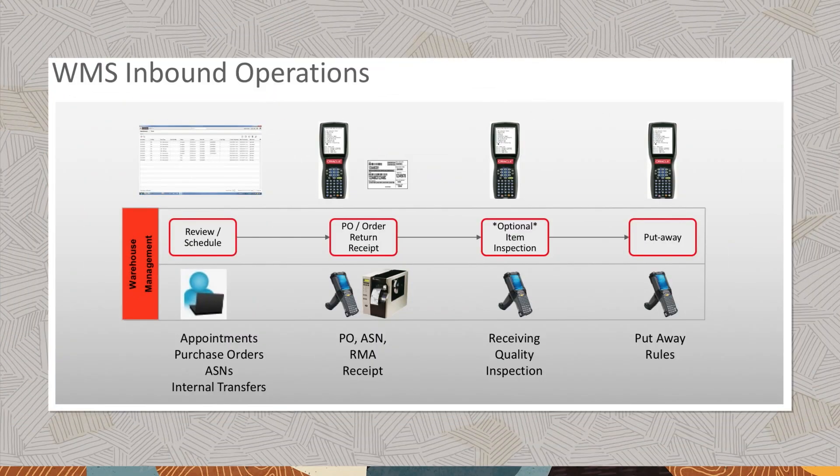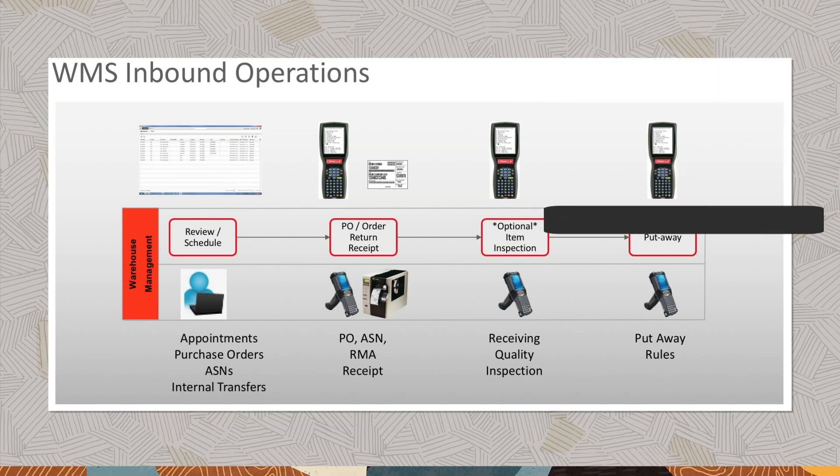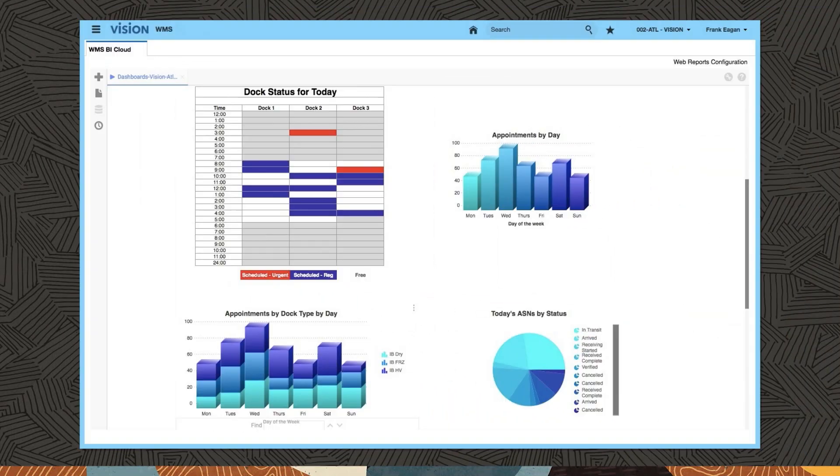Oracle WMS Cloud supports your inbound operation needs from pre-receiving, receiving, QC check, and value-added services to directed put away. The system intelligently prompts warehouse operators as to what work needs to be performed. Receiving supervisors have visibility to the amount of receiving work in process and yet to be completed, which helps better manage warehousing labor and ensure smooth receiving operations.